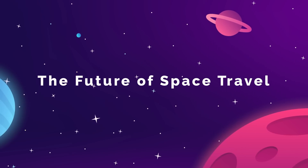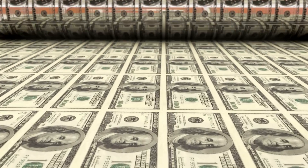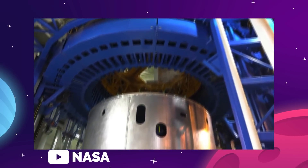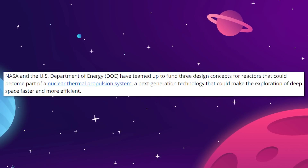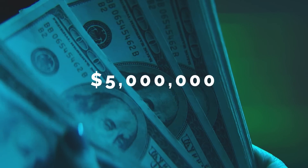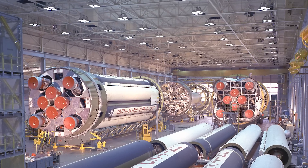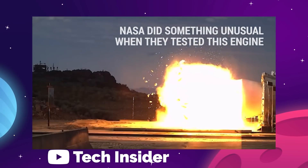In the summer of 2021, NASA was finally granted $110 million in funding to advance development of a new nuclear rocket suitable for sending cargo and crew on interplanetary voyages — resuming work that had been left on the shelf for nearly 50 years. NASA and the US Department of Energy have teamed up to fund three design concepts for reactors that could become part of a nuclear thermal propulsion system. Each contract is worth around $5 million and will fund 12 months of development work, meaning that as of June 2022, we are only a couple of months away from seeing the results of this work.